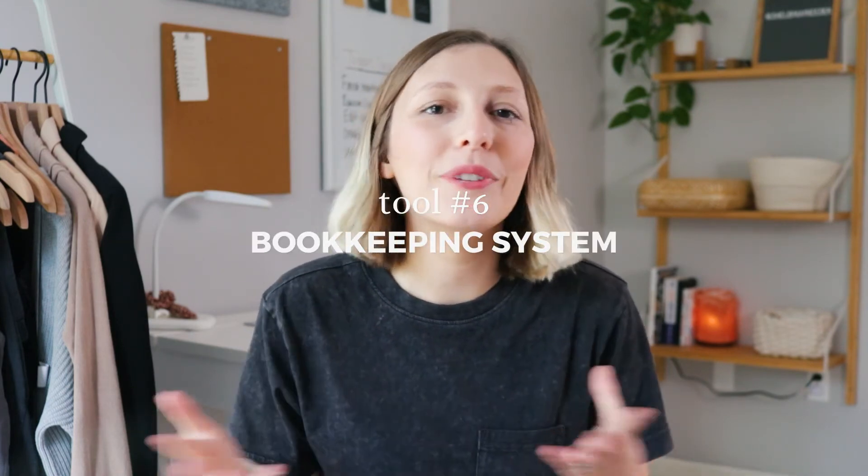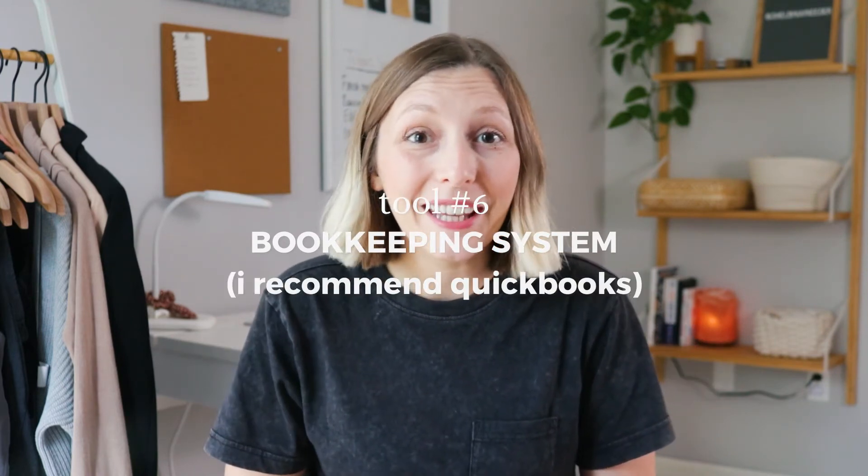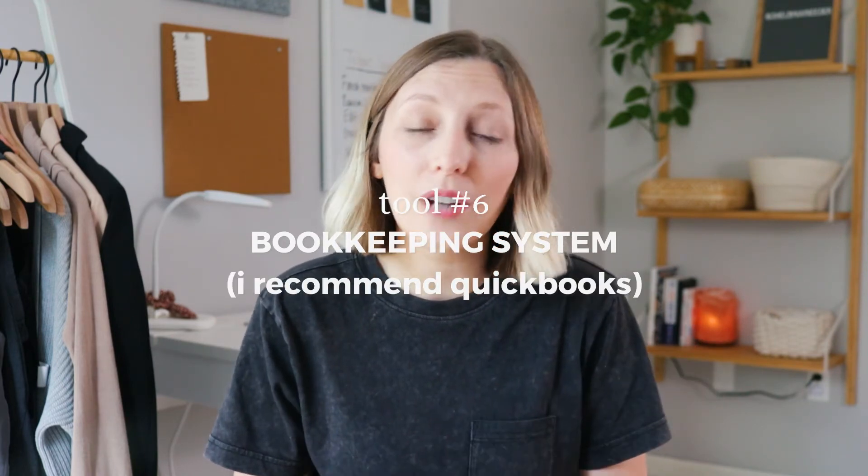Tool number six: you need some sort of bookkeeping system. I know it's a yawn to talk about accounting, but you should establish this even if you're not really bringing in an income and don't have a lot of expenses — because if all of your dreams come true and one of your products blows up, you want to be prepared. You can start with something like Google Sheets, but once you are ready, I do recommend QuickBooks. It's so easy to use, and they not only have their desktop version, but there's also an app.